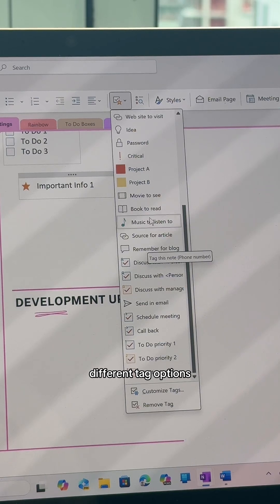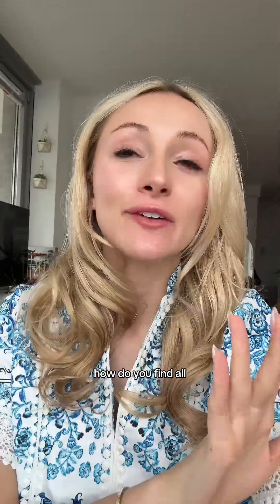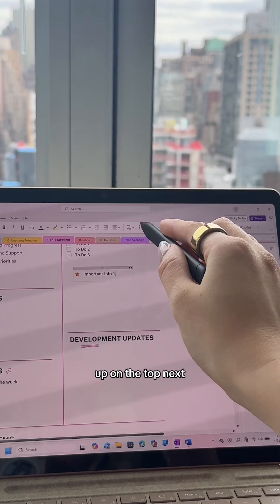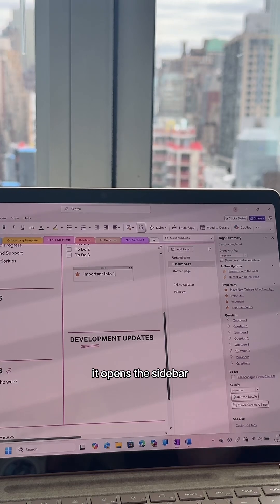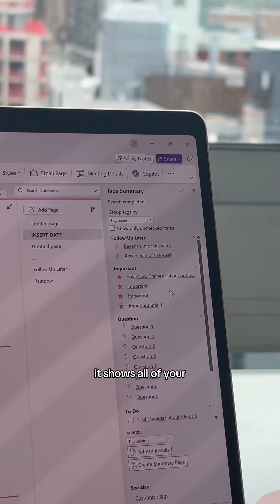Here's where the magic happens — how do you find all of these tags later? Up on the top, next to your tags box, is a button called 'Find Tags.' It opens this sidebar — how cool is this — it shows all of your tags organized by category.